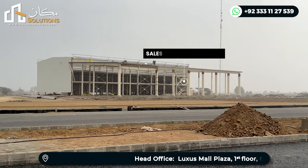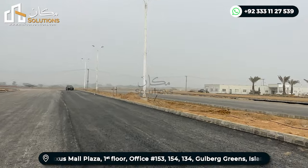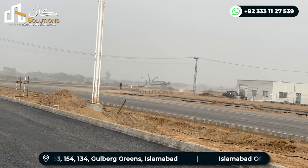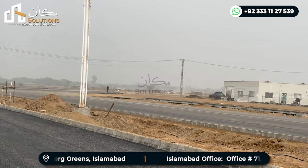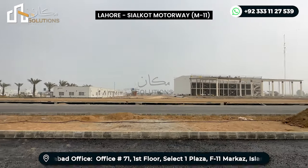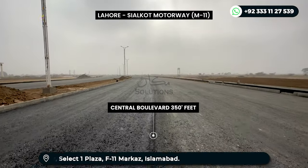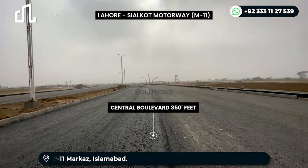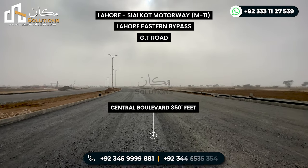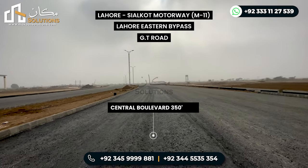This is Lahore Smart City, and on the opposite side you can see some dirt — that is the main barrier leading toward Lahore. On the back side is the M11 motorway. This project will benefit from several major road connections: the Lahore Eastern Bypass, the Ring Road, the Grand Trunk Road, and the Lahore-Sialkot Motorway.